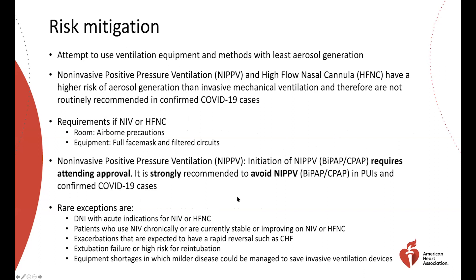Let's start with risk mitigation. When using ventilation equipment, we want to use the method that produces the least amount of aerosol generation. One thing you'll hear frequently regarding COVID-19 patients is aerosol-generating procedures. Non-invasive positive pressure ventilation and high flow nasal cannula have a higher risk of generating aerosols — to what extent we're not exactly sure, but we want you to be aware of it and to protect yourselves.